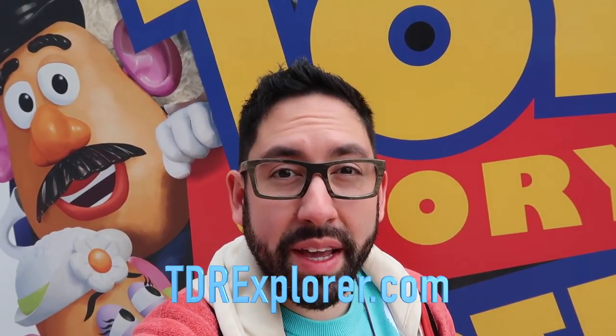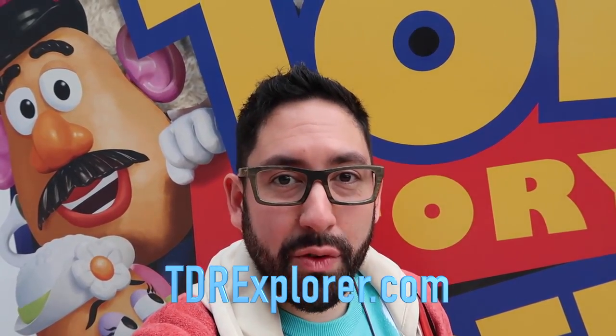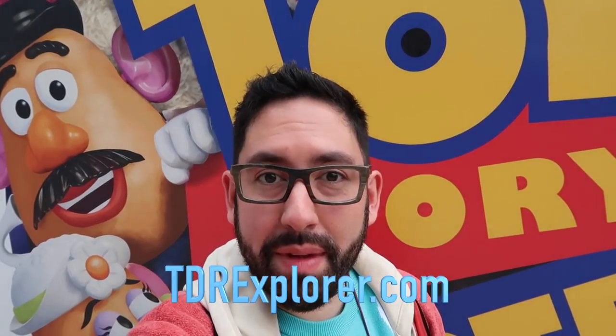Alright, it's Chris from TDR Explorer — thank you so much for joining me as I showed you our hotel room here at the Toy Story Hotel at Shanghai Disneyland. If you want to learn more, make sure you visit our website, tdrexplorer.com, and don't forget to subscribe to us here on YouTube.